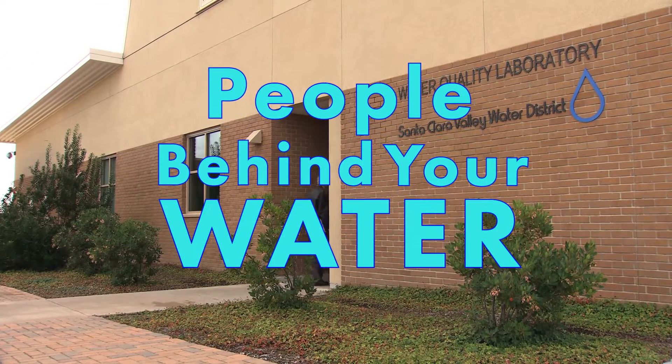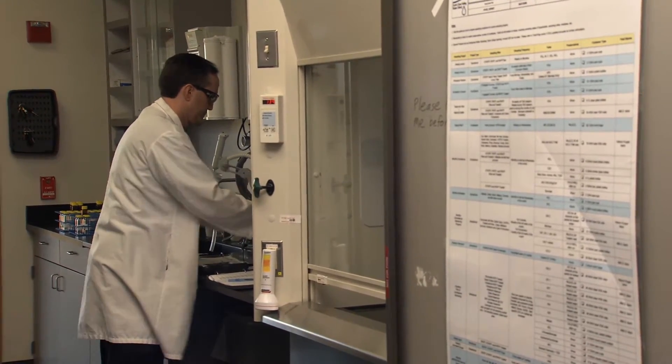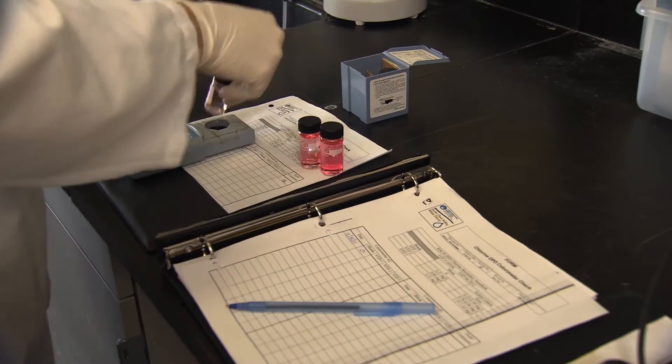We have a state-of-the-art laboratory and a lot of cutting-edge instruments. We're relying on the lab to do a wide range of sophisticated analysis and to monitor water quality.